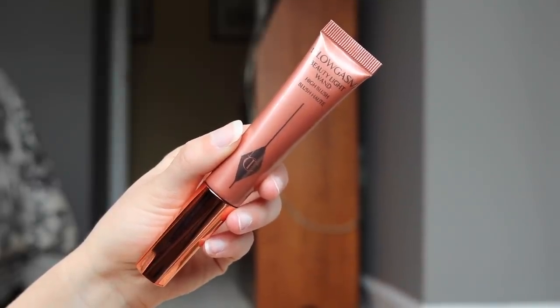I only picked up one of the Beauty Light Wands — I got Pinkgasm. They also have Peachgasm, which I'm considering picking up, and Goldgasm, which I skipped because it wouldn't quite suit my skin tone. I'd recommend Goldgasm for medium to deep skin tones. Charlotte Tilbury has a very good formula with these Beauty Light Wands, though personally I'm not in love with a liquid cream highlighter.